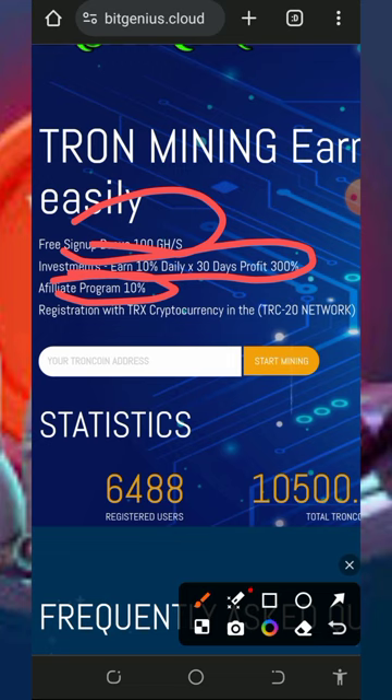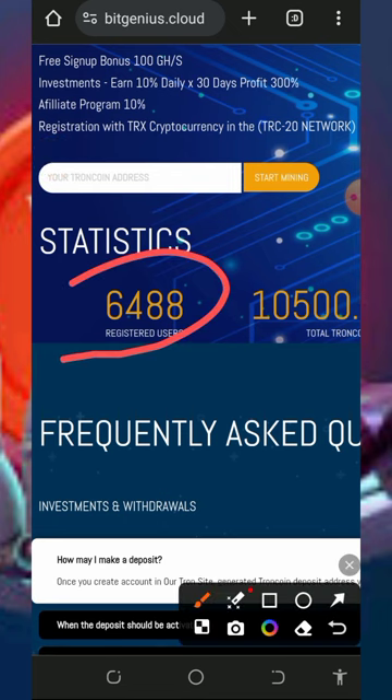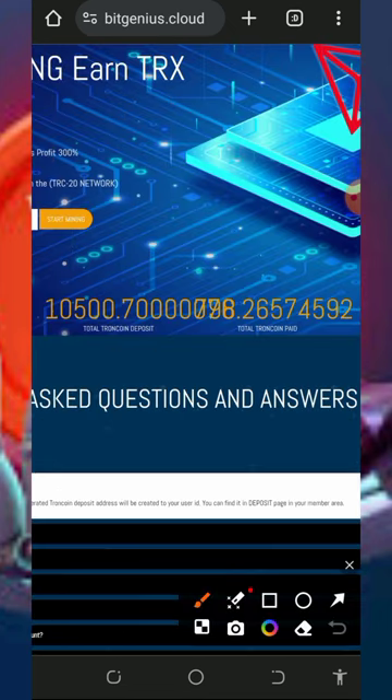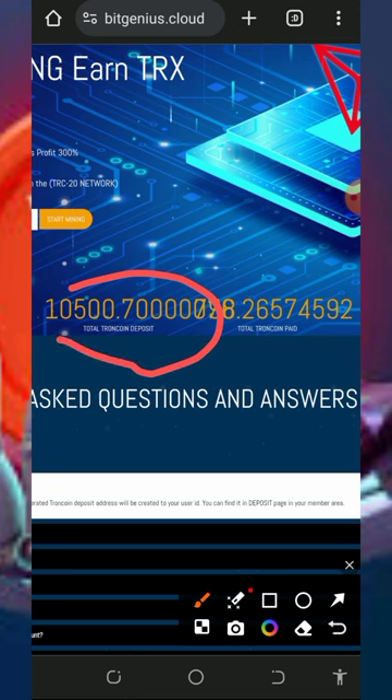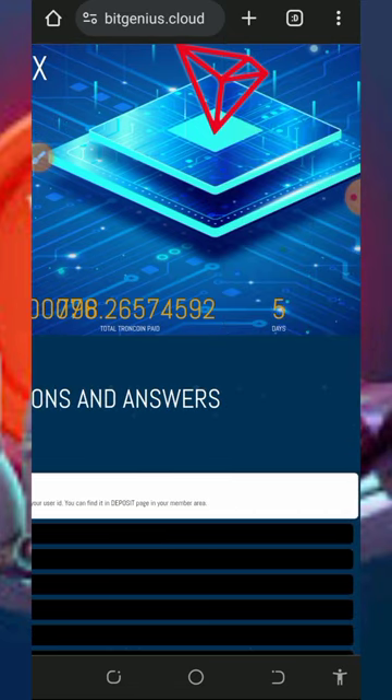You can also earn up to 10 percent referral commissions when you invite your friends, which is amazing. Looking at the platform statistics, they have over 6,000 users already, with over 10,000 TRON deposited and over 700 TRON withdrawn from this website.